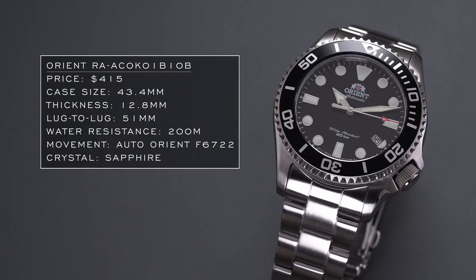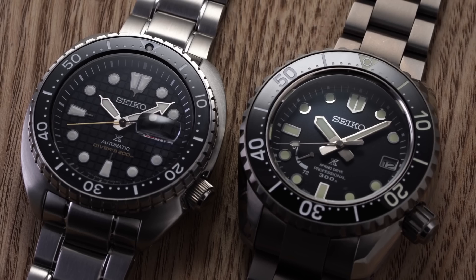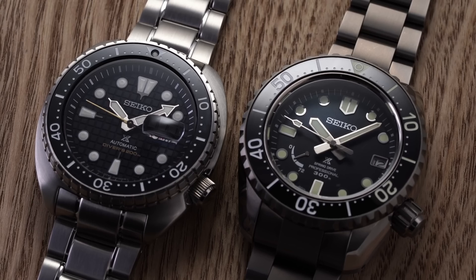From Orient, I think you then go to Seiko and the King Turtle. The King Turtle did a lot of new things — I did a side-by-side comparison to the LX range, a $600 dive watch versus a $6,000 dive watch from Seiko. In that video, you could definitely see how the King Turtle was a fantastic piece for the money.